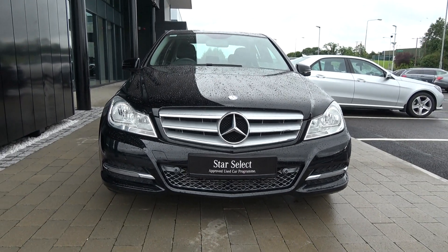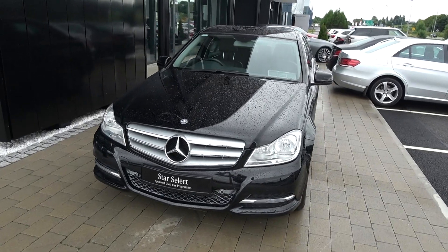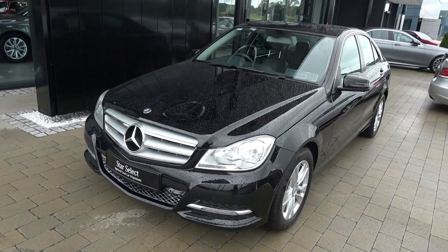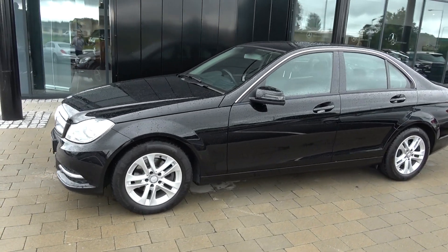Continuing to the side profile, this Mercedes-Benz C-Class is complemented with 16-inch multi-spoke alloys, your colour-coded electric heated wing mirrors with LED indicators built in for additional safety, and chrome trim surround on your windows.